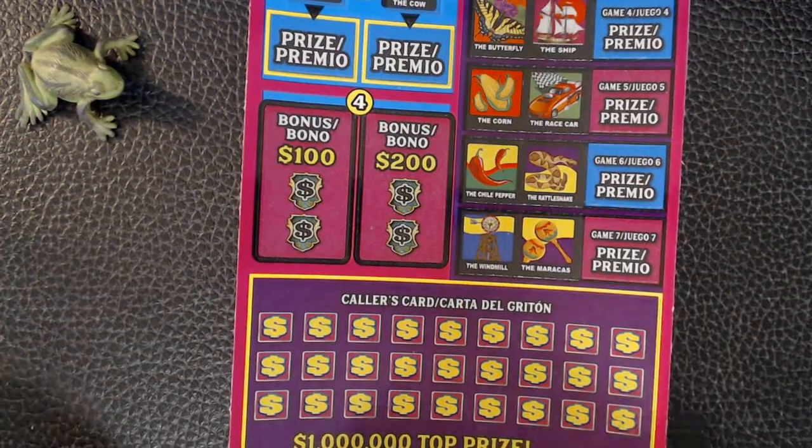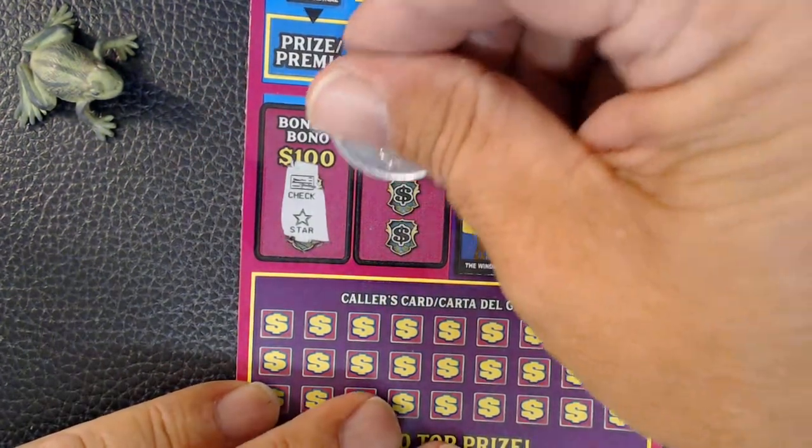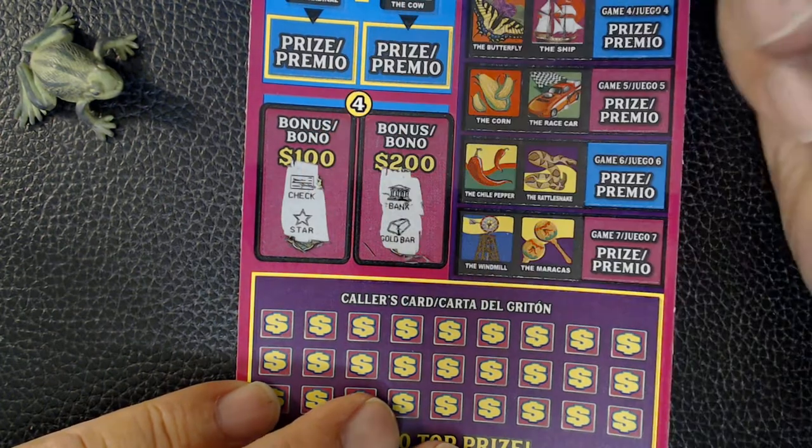I'm gonna start with the bonus 100. We have check and star, bonus 200, bank and gold bar.